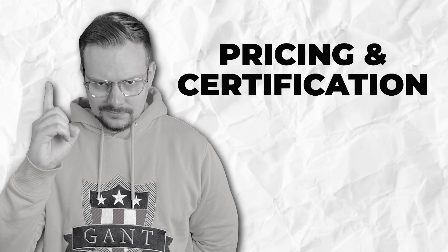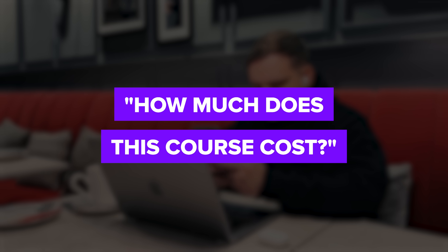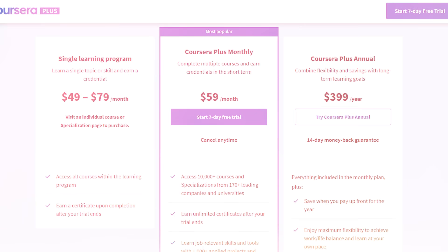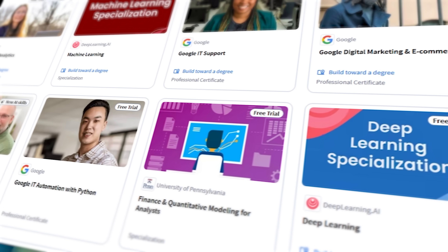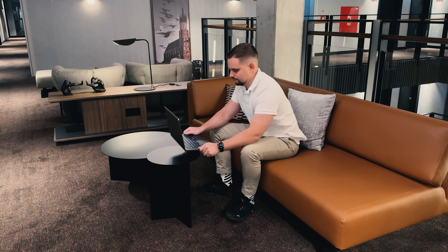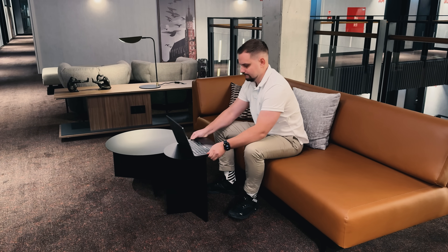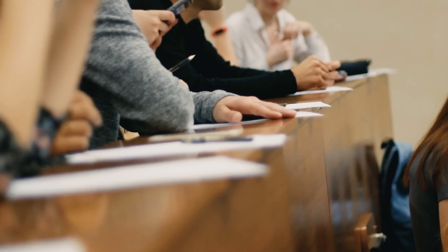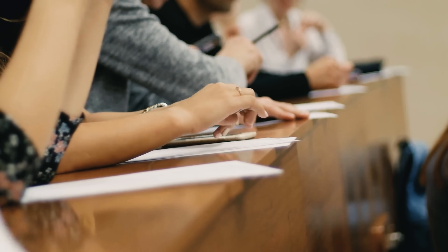Pricing and Certification. How much does this course cost? Well, it's not free. To sign up, you'll need a Coursera subscription. The good news is it's part of Coursera Plus, so when you pay for this certification, you also get access to many other courses for free. Some people finish it much faster than the estimated 6 months. Plus, it's definitely more affordable compared to the cost of a college degree.